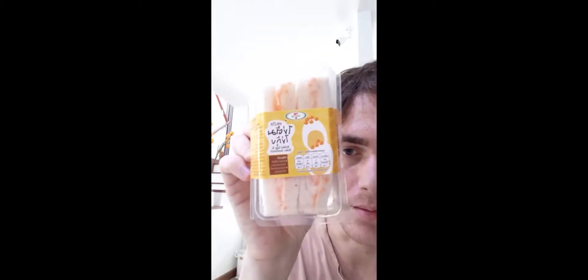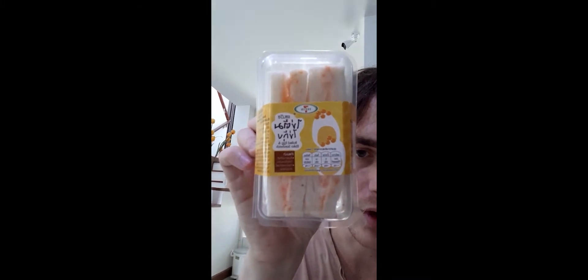I just got some new 7-Eleven foods and we're gonna try these out. These are the Thai brand Hot Cheetos — we're gonna see if they're like the original ones. I also got some probiotic milk Meiji cherry flavor and an egg sandwich.